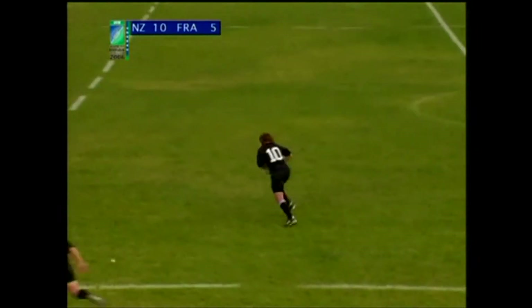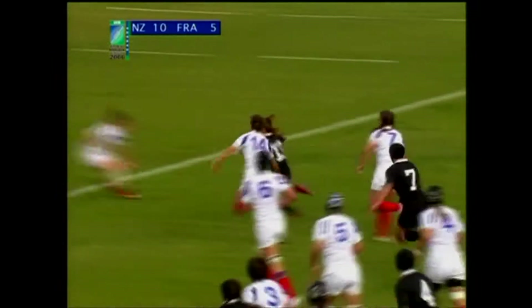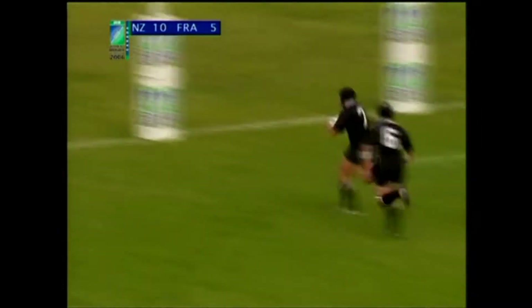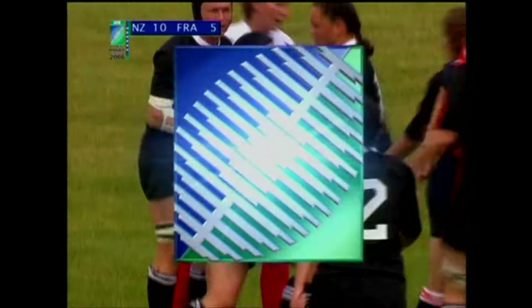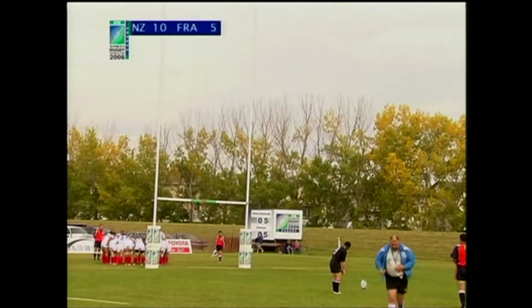This time a great show and go, pass from Anna Richards, great line of attack entry. Showing great composure — tries the step, doesn't quite get free, and offloads. Flosier is the benefactor, but really made by Manuel in the middle. Her mother, herself an experienced campaigner in this tournament having played in the '91 World Cup, will be very happy.